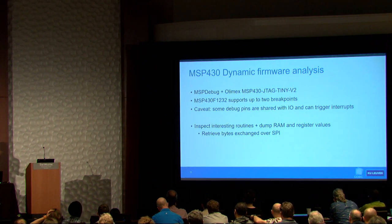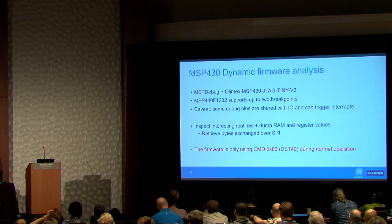After doing this a few times with a real car, we figured out that we're only using command 86, which we had earlier discovered is DST40.